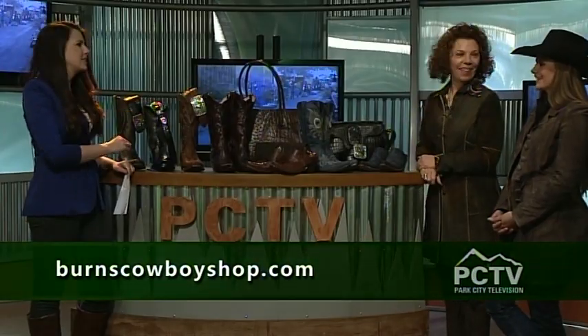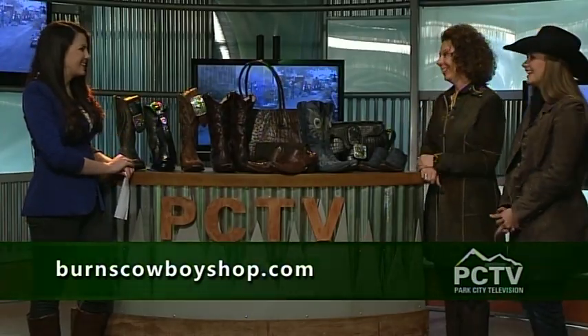Thank you so much, Stephanie and Dana, for joining us this morning. Where can we find you? We're on the corner of 4th Street, right across from the parking garage and Chamayo — 361 Main. Yes, 361 Main is the official Burns Cowboy Shop. Please check out our website, and most importantly come in and get the full experience — these ladies know how to pick the right thing for you. Thanks for joining us here on the Mountain Morning Show.